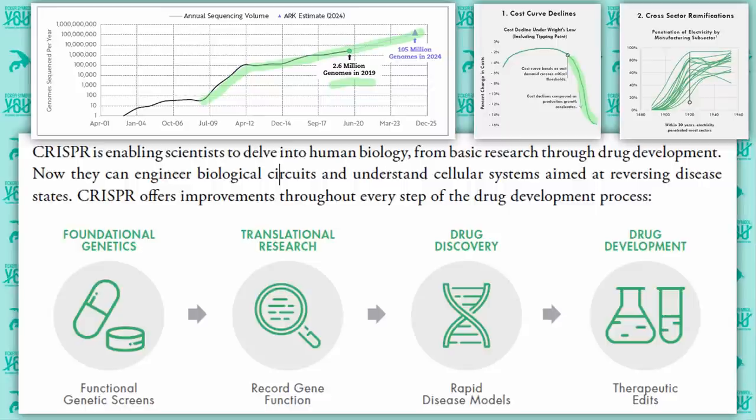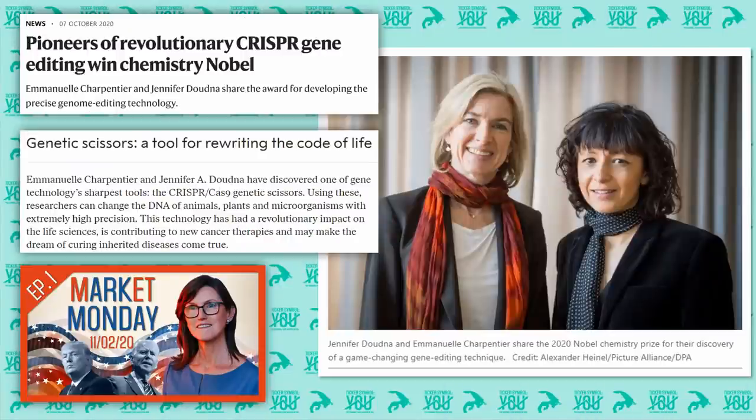Regardless of sector, CRISPR also improves every step of the drug development process, all the way from foundational research to the actual development of drugs. I really can't overemphasize how important and revolutionary the CRISPR gene editing technique is. On October 7th of this year, the developers of this technique won the Nobel Prize in chemistry. CRISPR is often thought of as the scissors of gene editing — a foundational technique that allows lots of future innovations to sit on top of it. Using this technique, researchers can change the DNA of animals, plants, and microorganisms with extremely high precision. This technology has impacts on life sciences, cancer therapies, agriculture, pharmaceuticals, and the list goes on.